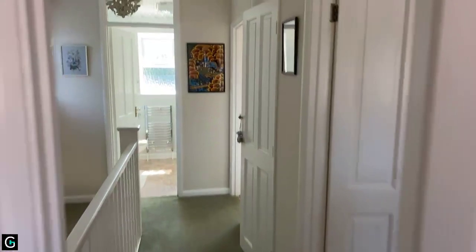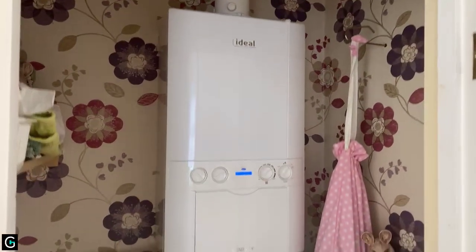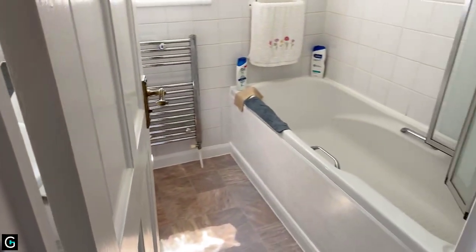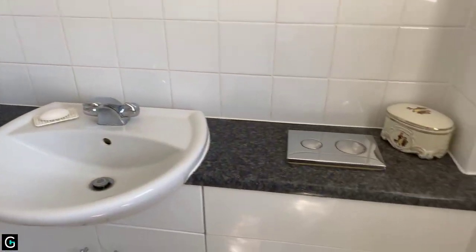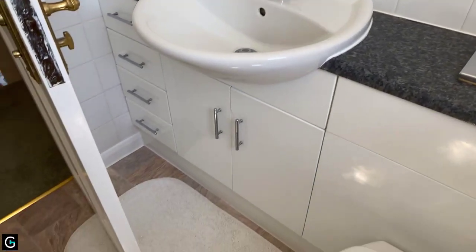There is a loft here as well as you'd expect, and of course the landing cupboard where you've got the boiler, an airing space, and some storage. Then let's take a look at the bathroom. You've got a traditional bath — this is six-ten by five-six — and a shower. It's situated to the back of the property and has a nice unit for storage.